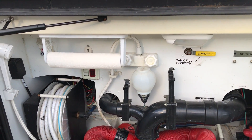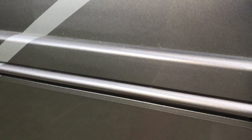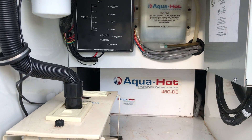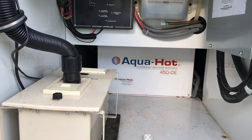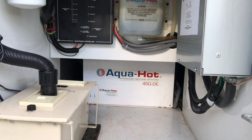There's your city water and sewer hookup. There's your aqua hot system, which runs off diesel for your hot water heater.